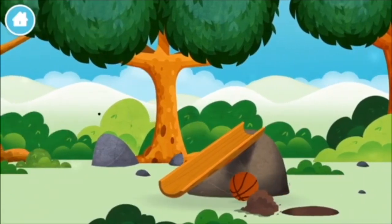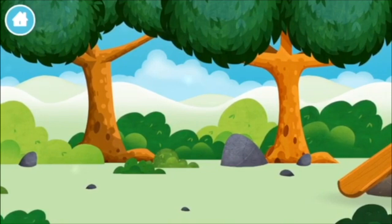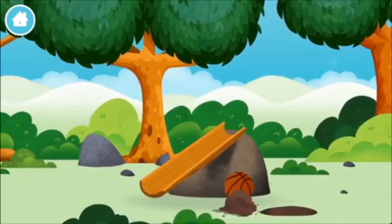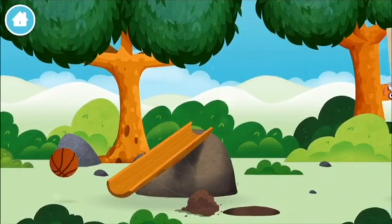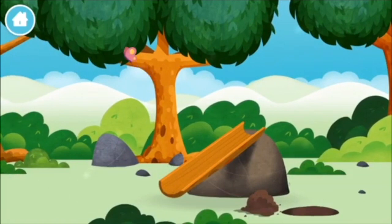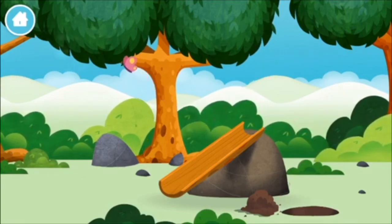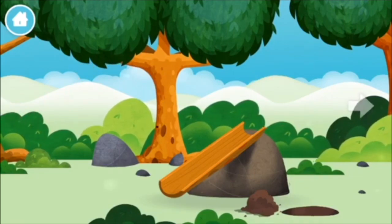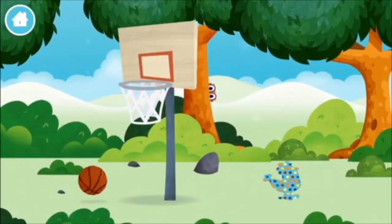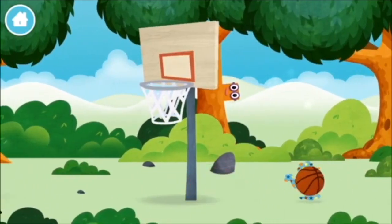A basketball. A basketball net. You've found one — a basketball.